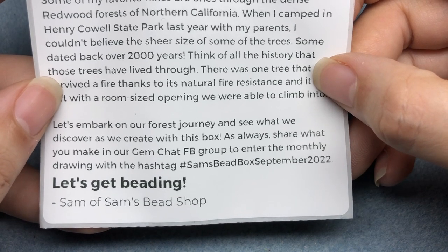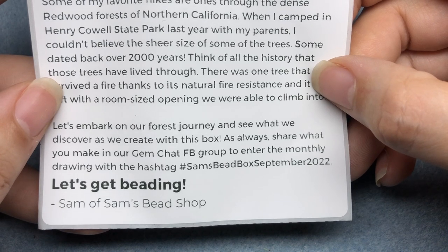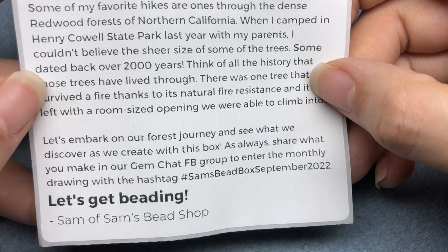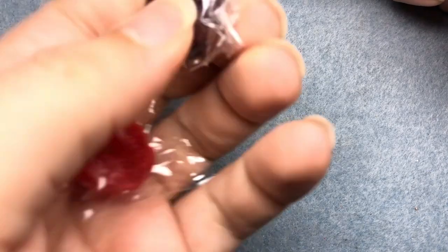As always, share what you make in our Gem Chat Facebook group to enter the monthly drawing with the hashtag Sam's Bead Box September 2022. Let's get beading. Sam includes a great roster of everything in here and he also labels everything, so I usually just go off of what the labels say. Super excited. There was some talk in the group about what the candy would be, and it is Lifesavers. I don't know if we've gotten those before.